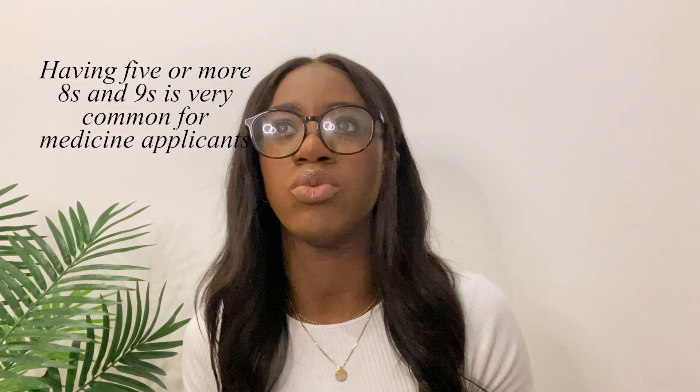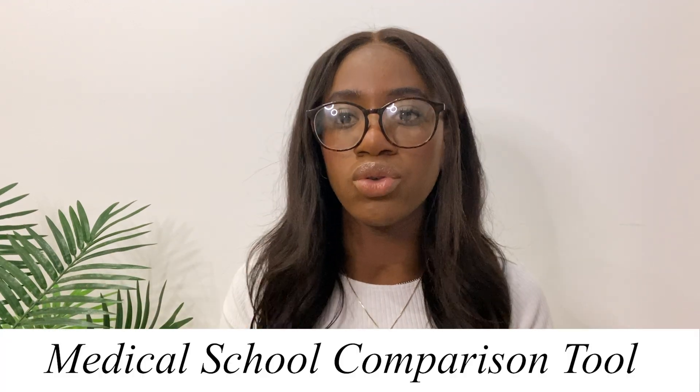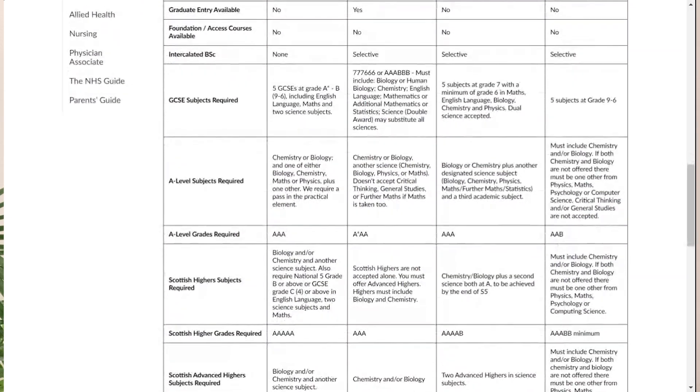The next question: what are good GCSEs for medicine? The better your grades are, the more options you have, so just try and get the best results you can because it will open up so many doors in terms of where you can apply. I'd say my GCSEs were average. I think five A stars is an average set, but that's literally just my guess. The best resource I've seen to compare your GCSEs is something called the medical school comparison tool.